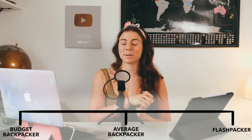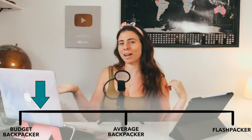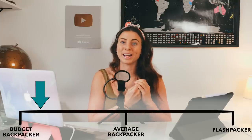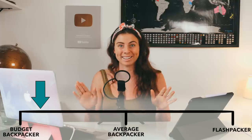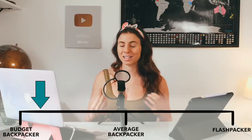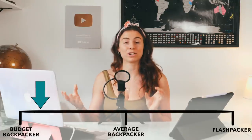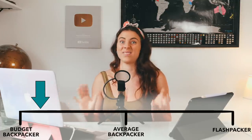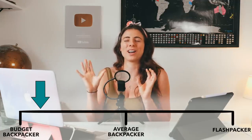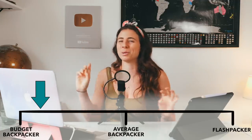When I first went backpacking with friends at the age of 19 I was near the budget end of the scale. I would literally pick the cheapest hostel on Hostelworld without fail, always tried to find the absolute cheapest food, would avoid taxis and walk everywhere even if it was inconvenient. But I didn't hold back on activities, which is why I'm not putting myself right at the bottom of the scale.